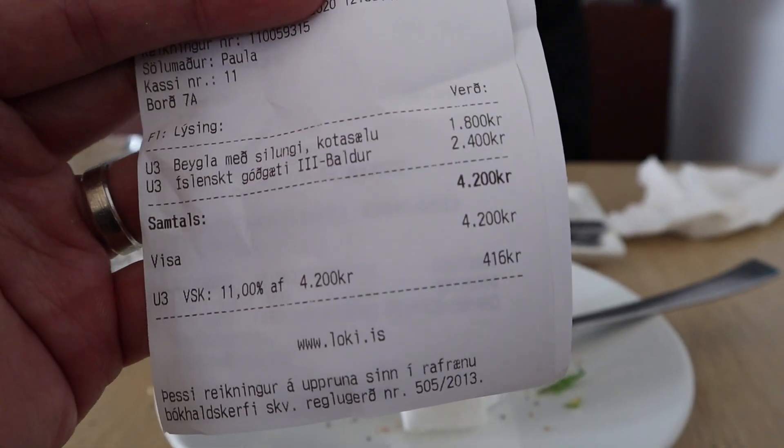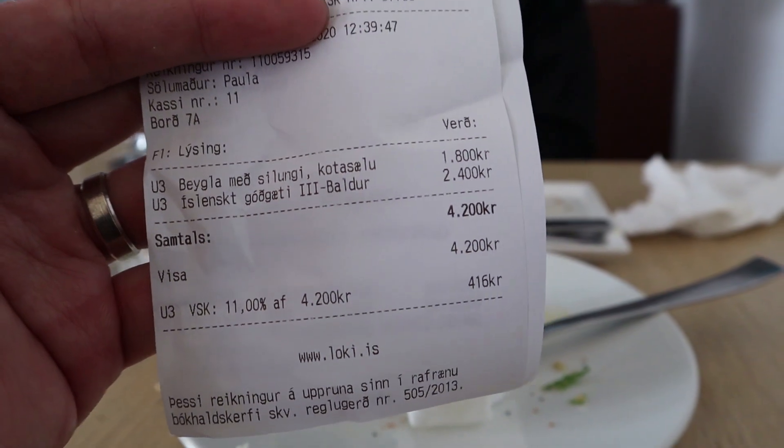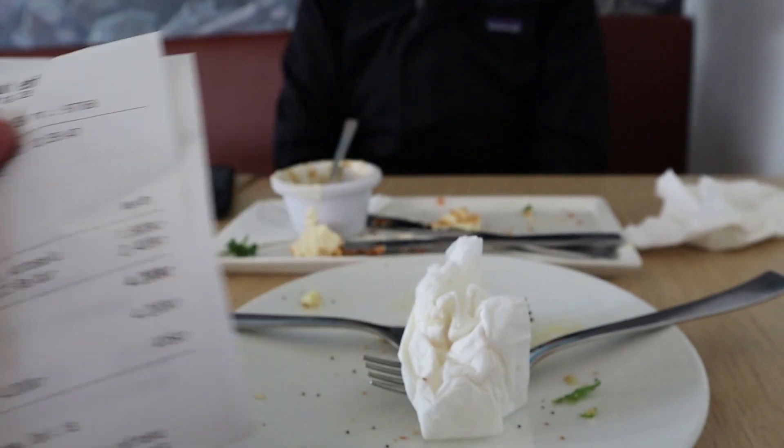The fish is cold. Just finished eating and here is our receipt — 4200 Kronos, which is about $33.